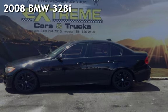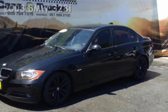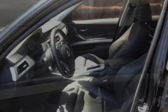Presenting a pre-owned 2008 BMW 328i. This four-door sedan has a six-cylinder, 3.0-liter i6 engine, with rear-wheel drive and an automatic transmission.